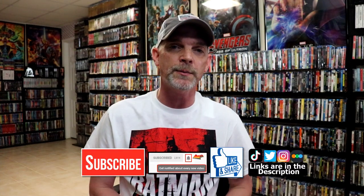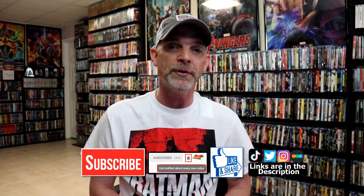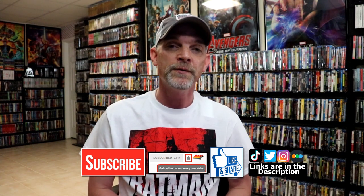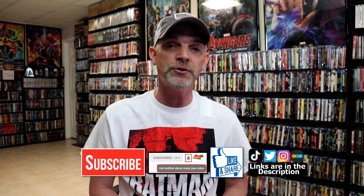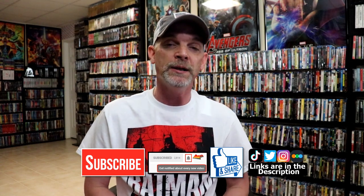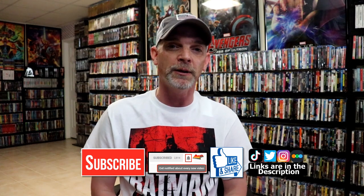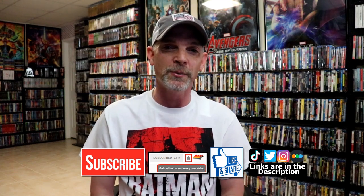I really do enjoy reading your comments. If you liked what you saw today, please give a thumbs up and share the video. If you haven't subscribed, I'd really appreciate it — and please hit that notification bell so you're notified every time I upload. You can also find me on Instagram, TikTok, Twitter, and Letterboxd. Links are below. Thanks for watching and we'll see you next time.